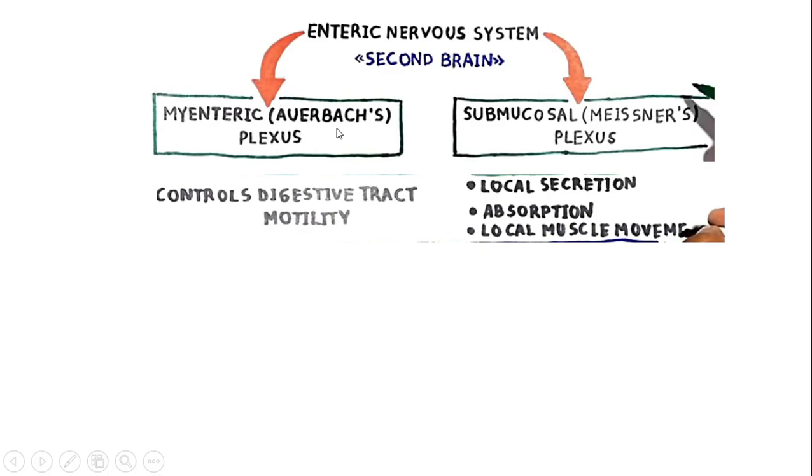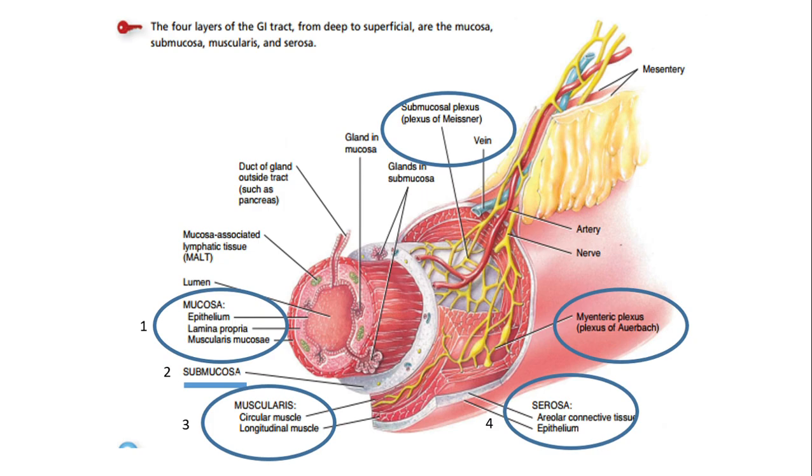The myenteric plexus, also called Auerbach's plexus, controls the motility of the digestive tract — meaning movement, which involves contraction and relaxation. The submucosal plexus, also called Meissner's plexus, helps in local secretion, absorption, and local muscle movement.